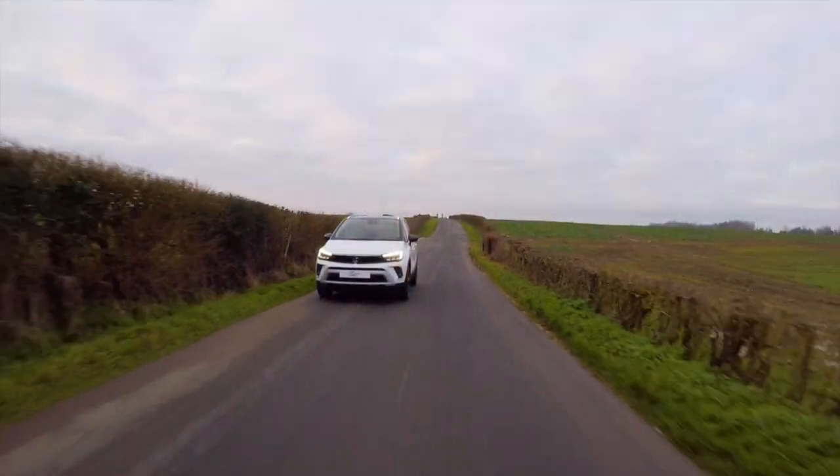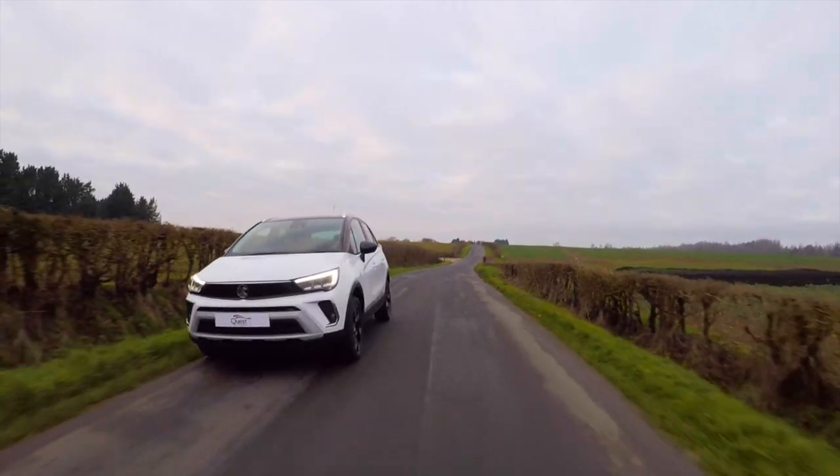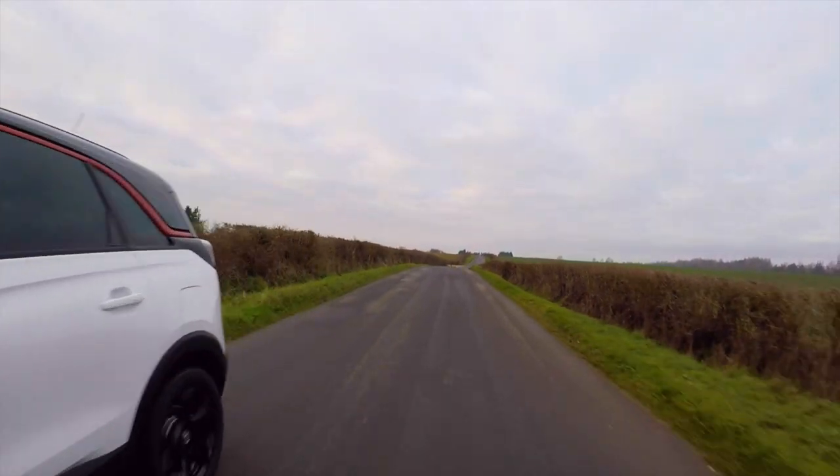Despite the increasing number of electric vehicles Vauxhall is set to bring out, the Crossland is probably going to remain petrol and diesel only. There don't appear to be any signs of a hybrid or electric version coming, as Vauxhall is pouring its focus into the new Mokka, due out in the next couple of months. So if you want a larger electric Vauxhall, you'll need to opt for the Mokka.